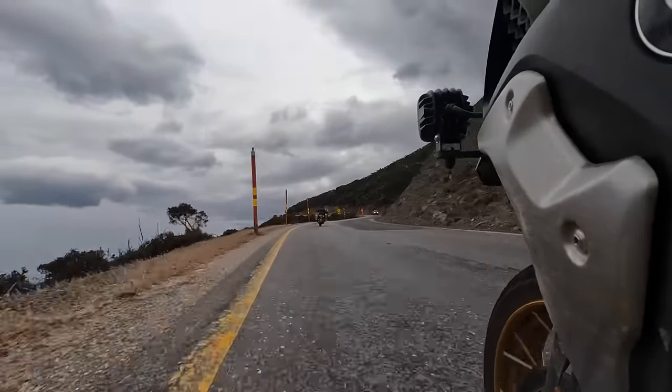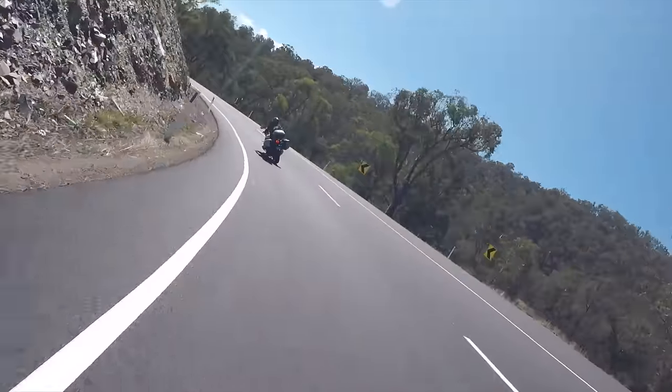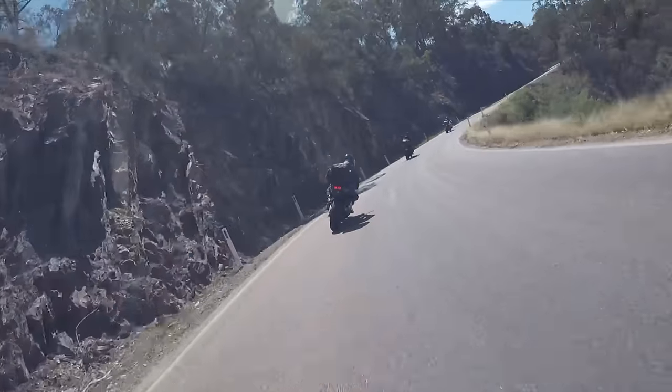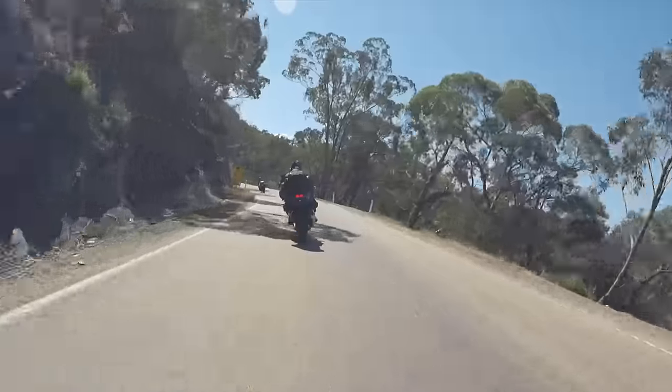The Great Alpine Road really needs to be broken into at least three sections. This footage here is the eastern section heading out from Bruthen — it's great riding along the Tambo River.